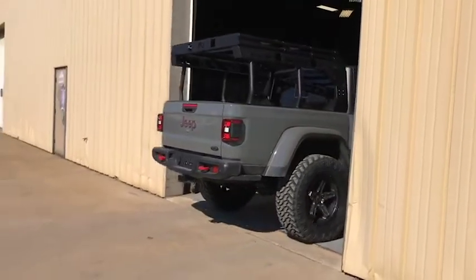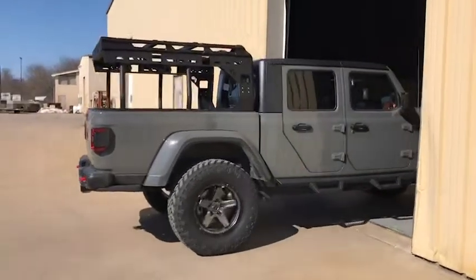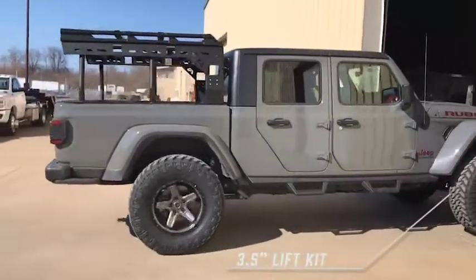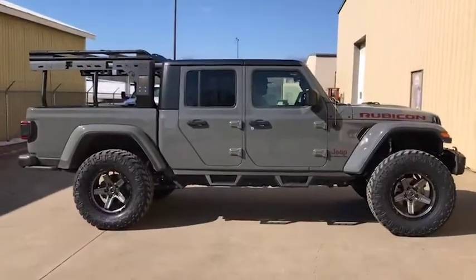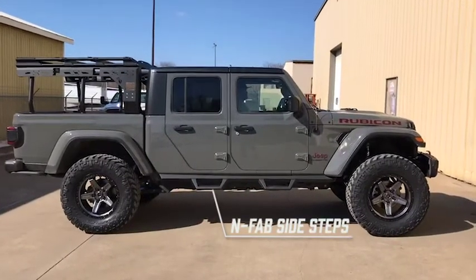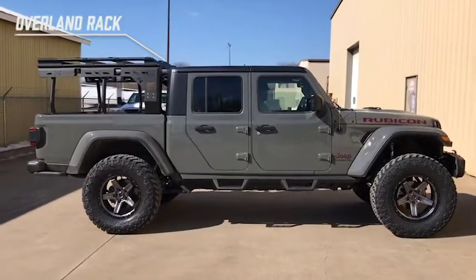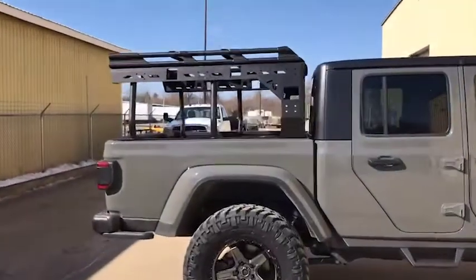Kenny from Keystone Styling. We got a brand new Gladiator Stingray Rubicon on a three and a half inch lift, Fox racing shocks, Fox racing stable steering stabilizer. We got some steps, we got a Fab Four overland rack.